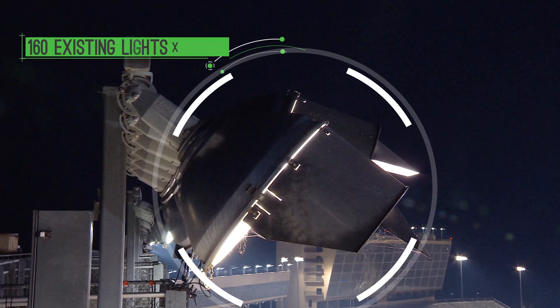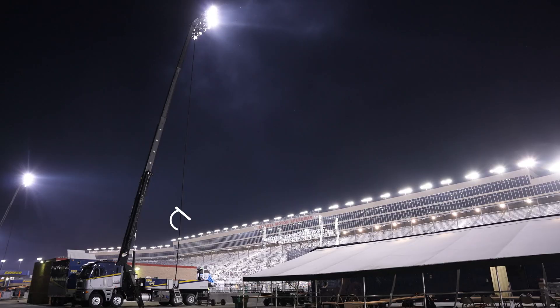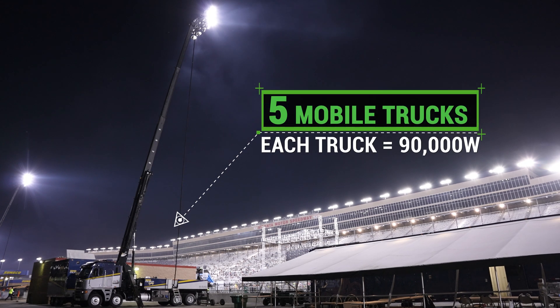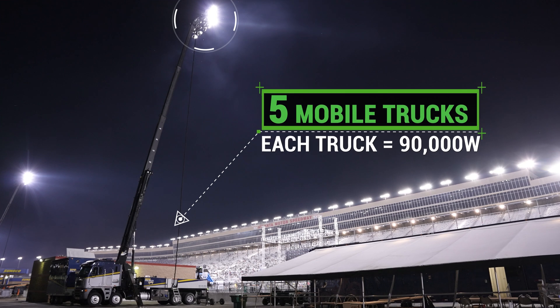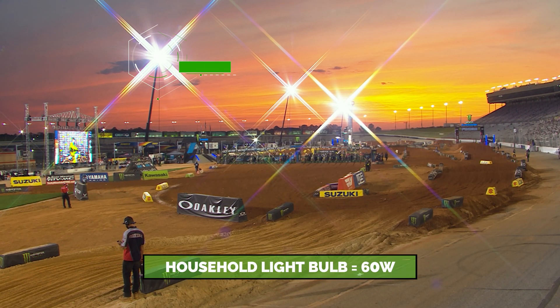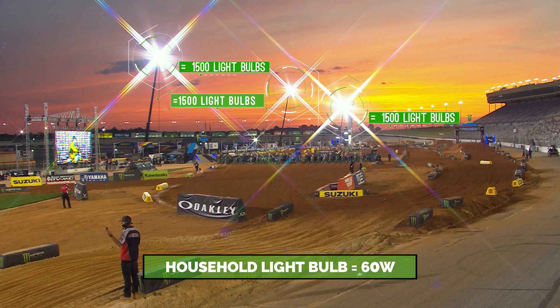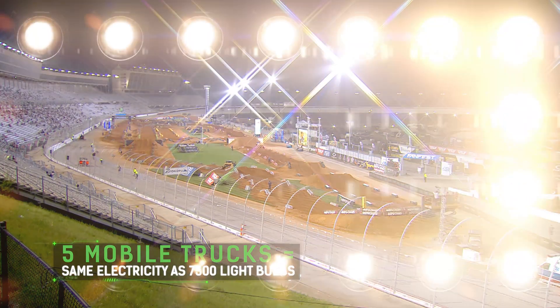We're going to utilize 160 of our existing fixtures, and those are each 1,500-watt fixtures. We are also going to use five of our Musco mobile trucks, and each one of those mobile trucks has 15 6,000-watt fixtures. In comparison, your household lightbulb is a 60-watt lightbulb, so one of those trucks is equivalent to about 1,500 household lightbulbs — and there are five trucks, which would be equivalent electrically to 7,500 household lightbulbs.